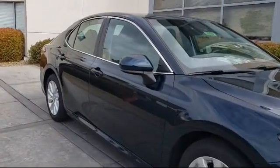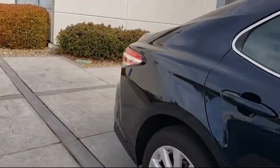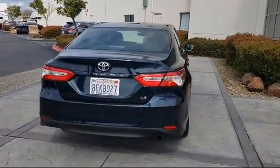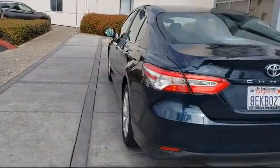It also features keyless entry, rear view camera, steering wheel controls, air conditioning, traction control, six speaker audio system, power windows, and has less than 30,000 miles on the odometer.